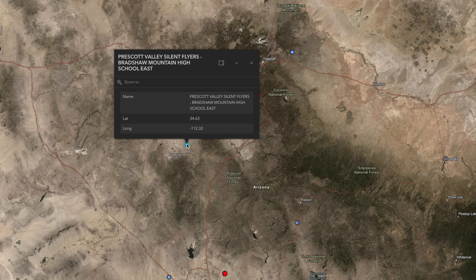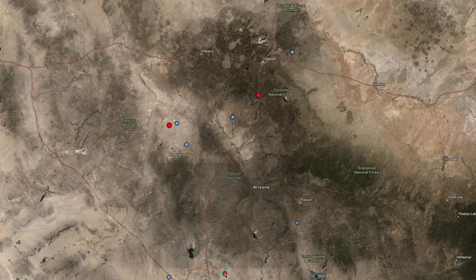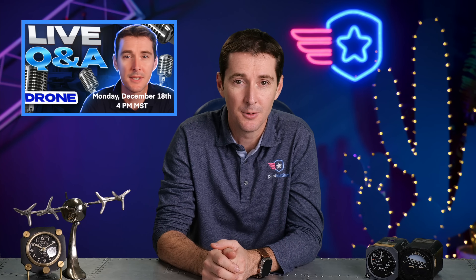Make sure you go take a look to find out where your FRIAs actually exist. The data comes from the FAA — it's just not being displayed by the FAA on their website. That's all we got. Hope you have a great weekend. We'll see you for the Monday Live next week.